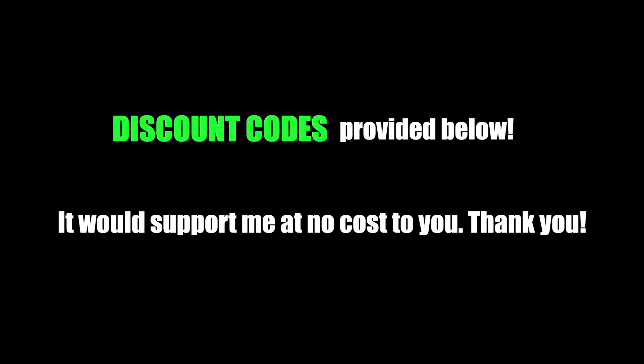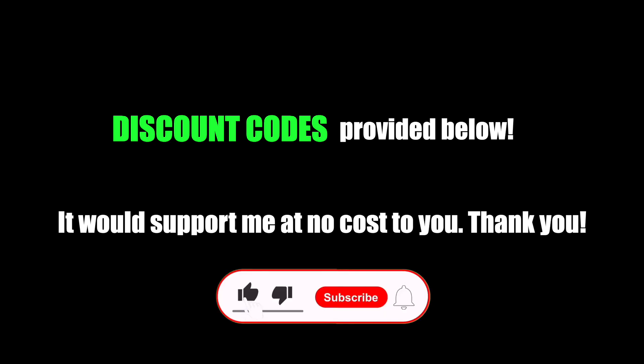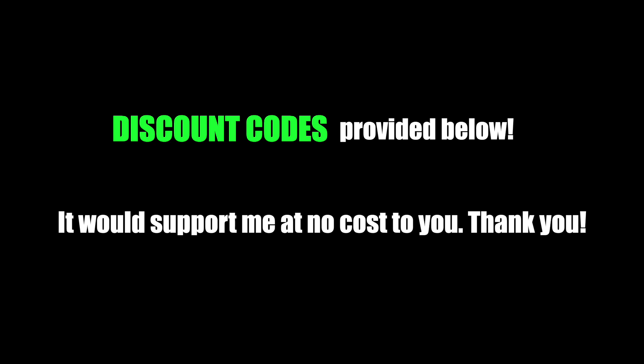Anyways, that'll do it for this video. If you found this content useful, please hit that like button and consider subscribing for more videos. I sincerely appreciate you for watching. Good luck in the markets and I'll see you guys next time.